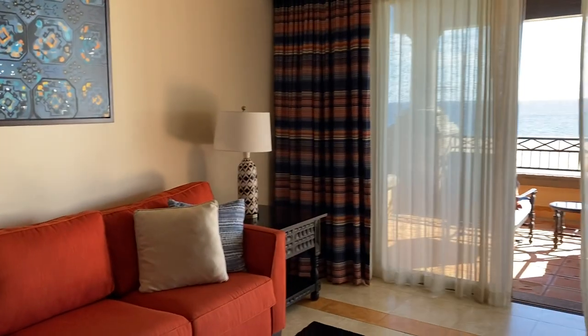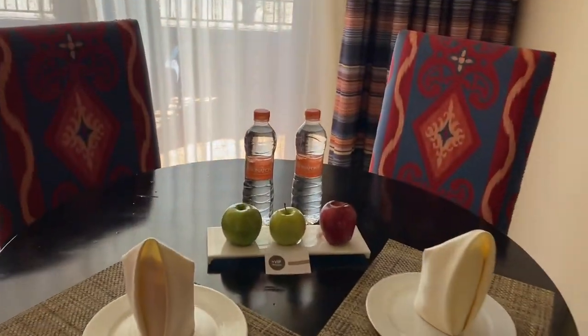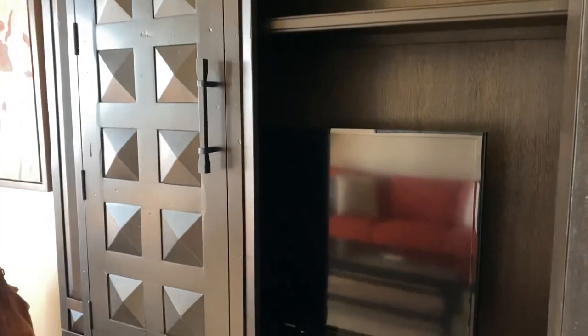Here is the living room area with a nice ceiling fan and table — nice touch there as well. And if I open up this cabinet, there is a TV in here.